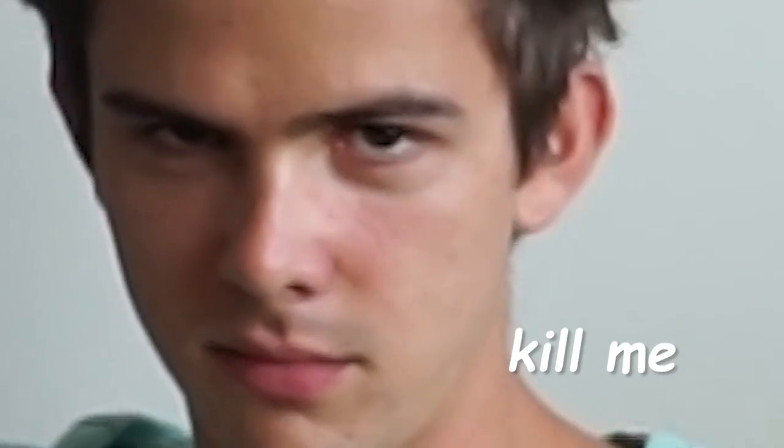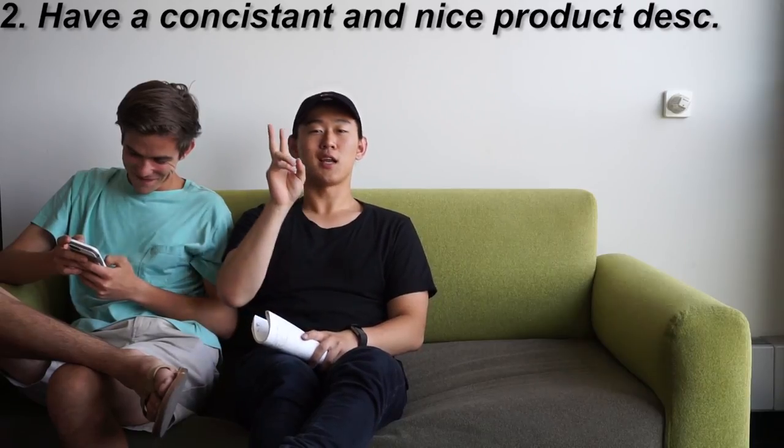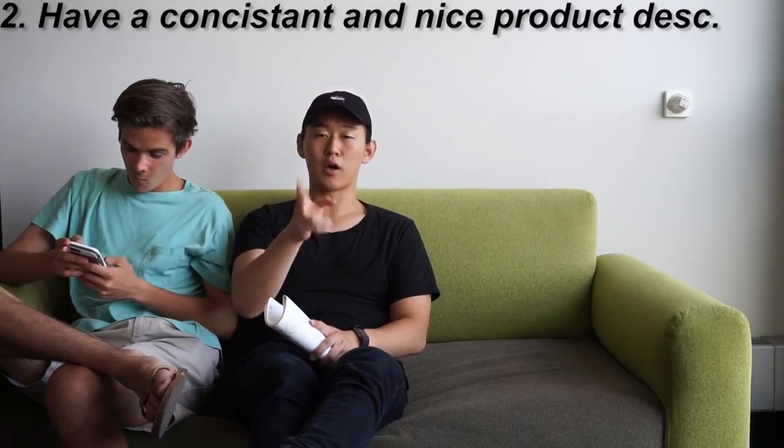You gotta get all that. Second is the format of the product description. I'm going to leave in the description down below my general format of how I do product descriptions — I have a certain format that I put all of my listings in.